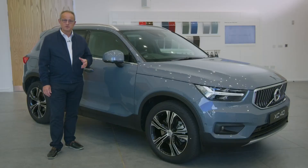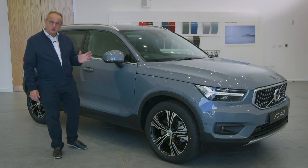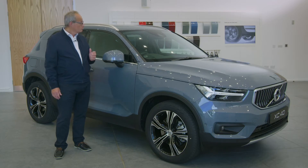You can make a statement with a choice of contemporary colours and depending on trim level, the roof and door mirror housings can be specified in a contrasting colour for an even bolder look. Large wheels from 17 to 21 inches, wheel arch extensions and high ground clearance add to the impression that this is an SUV ready for anything.